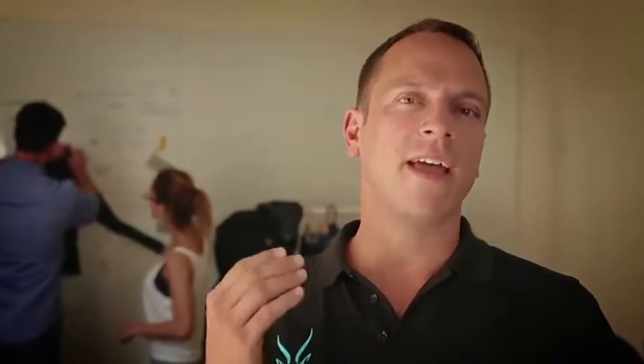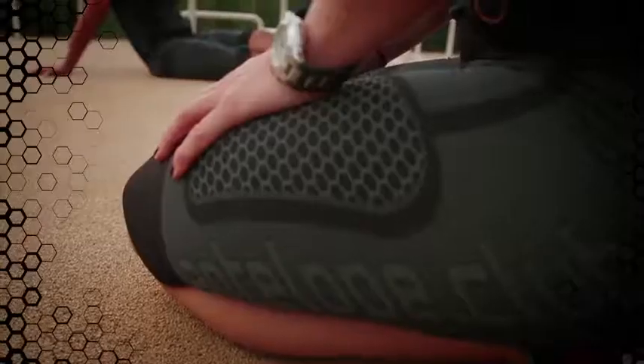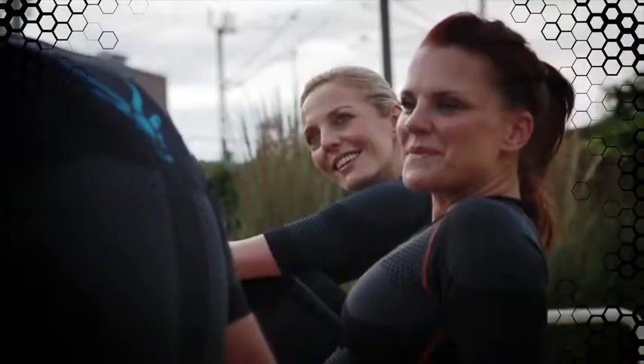The prototypes are fantastic. Antelope won the ISPO Brand New Award at the largest and most prominent sports fair worldwide. Now we are ready for production. Please back us on Indiegogo.